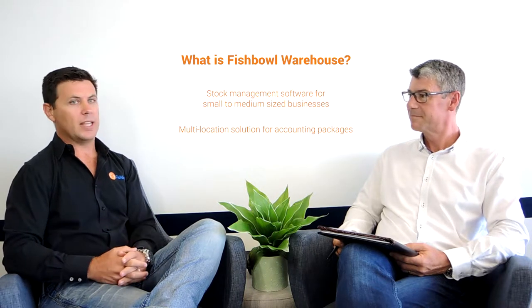The reason we have the warehousing edition is quite clearly not everyone's a manufacturer. So we have a lower-priced edition of Fishbowl which takes out the manufacturing functionality. It's really targeted towards businesses that buy and sell products, whether that be single location or multi-location. The biggest thing businesses in a warehousing environment are looking for is multi-location inventory, which most accounting packages in the smaller business market don't cater for.